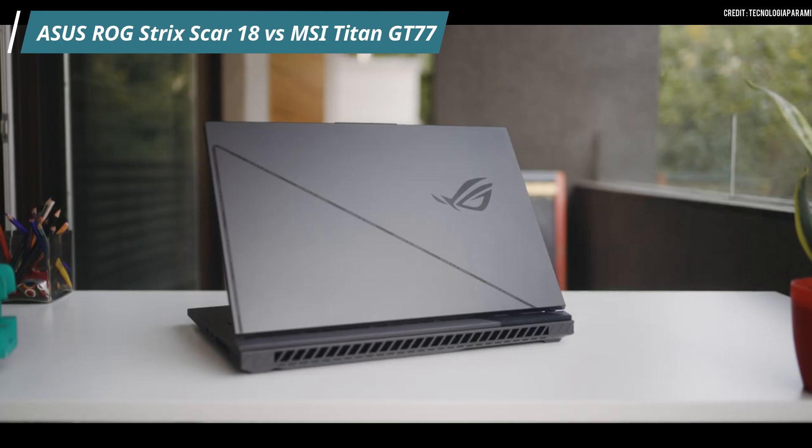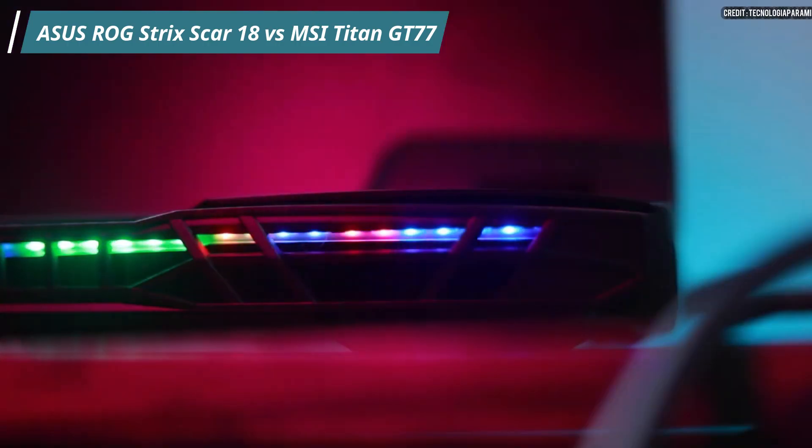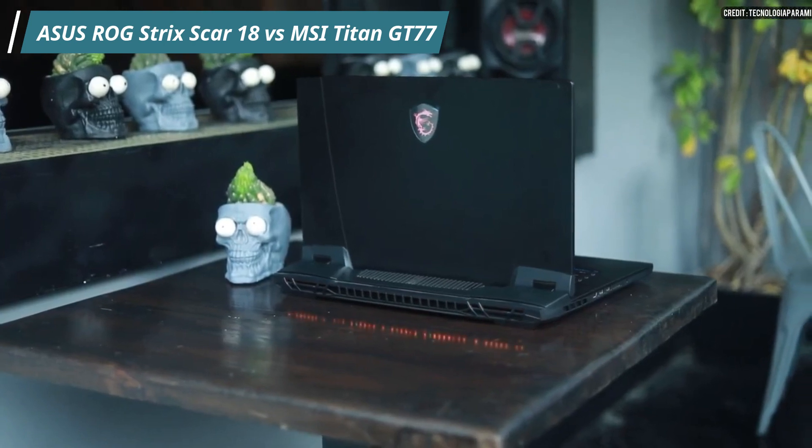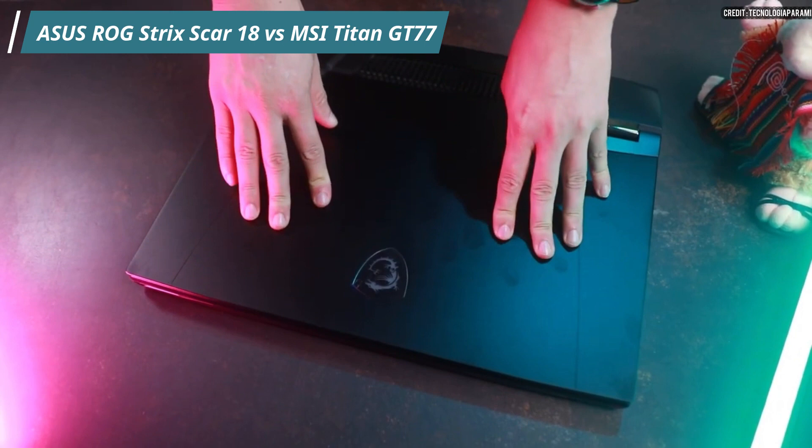However, the response time is the same at 3ms, which is beneficial for gaming performance. Both laptops have impressive designs, but the MSI Titan GT77's keyboard is particularly special, providing comfort for both typing and gaming.